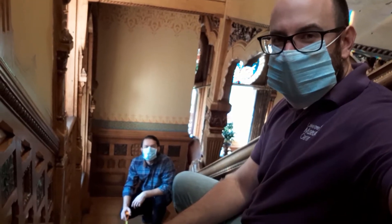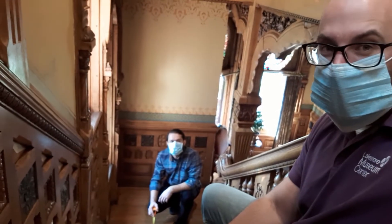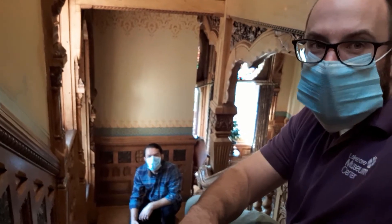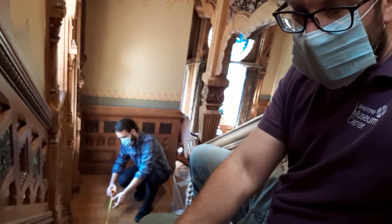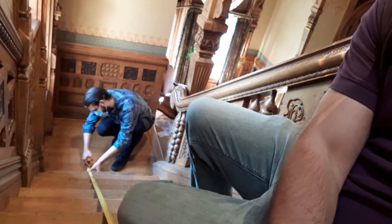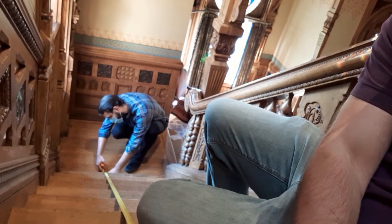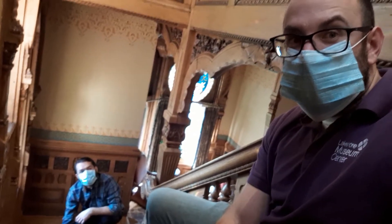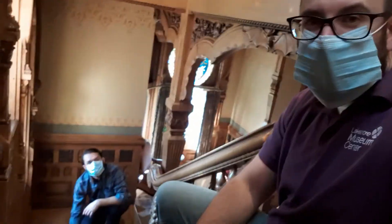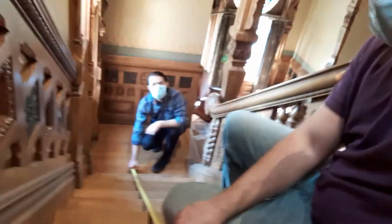The final measurement on the Hackley staircase is the length of the stairway. It was recommended that you have no more than 147 inches from the base to the top without some type of landing to break up the stairs. After measuring, the largest section of the Hackley grand staircase comes in at about 128 inches — that's 10 feet 8 inches — which meets those requirements. The Hackley stairs actually have two landings on the grand staircase going up to the second floor, breaking up the stairs to make it safer.